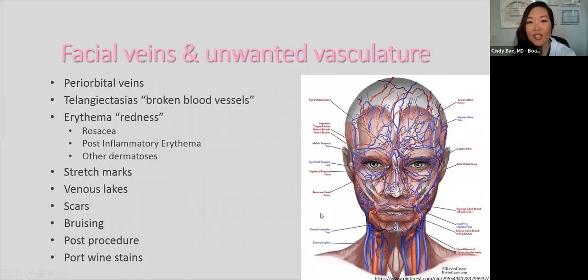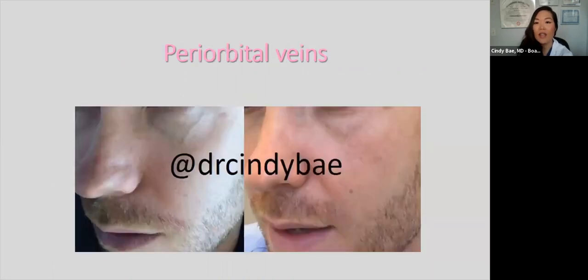Now let's talk about facial veins and unwanted vasculature. I'll be reviewing periorbital veins, telangiectasias (otherwise known as broken blood vessels), erythema such as redness seen in rosacea, post-inflammatory erythema, stretch marks, venous lakes, scars, bruising post-procedure, and port wine stains. One of my patients hated a vein around his eye, so we treated him using the Nd:YAG laser and were able to get rid of it with one treatment. We inserted a metal eye shield to protect the eye before treatment.